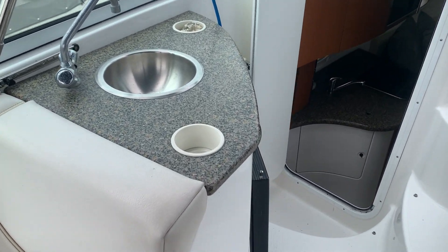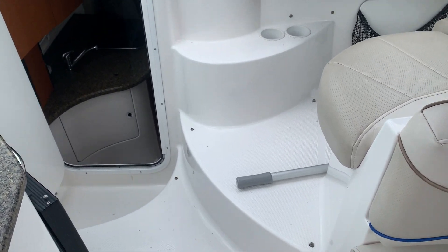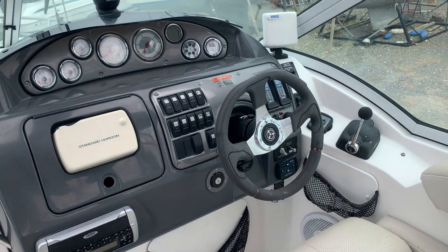There's a cockpit sink and fridge, which is nice especially when you're entertaining. There are also steps for walkthrough onto the deck access, and the helm instruments.